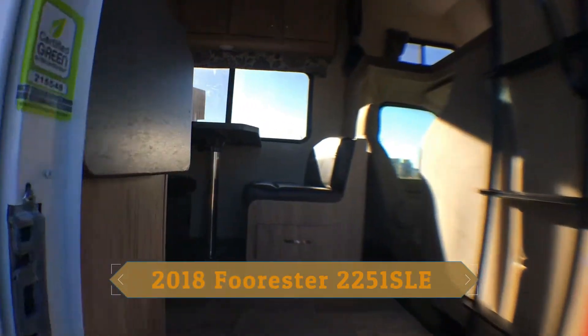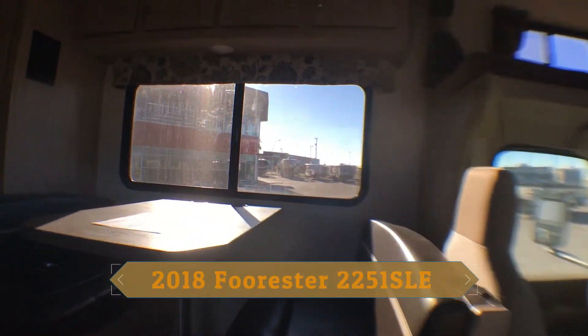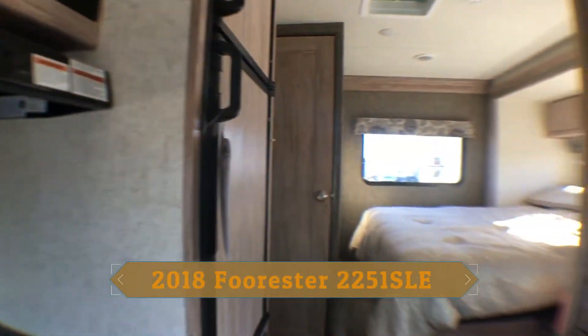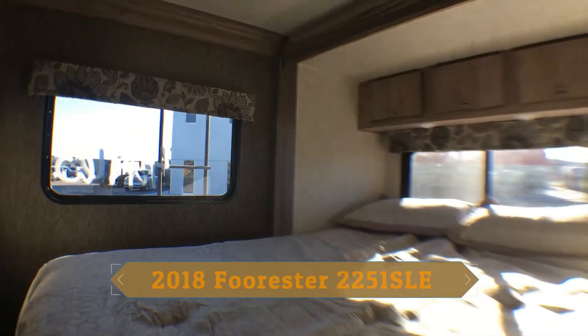Let me take you on a quick walkthrough. This is a great little unit — small dinette, nice kitchen area with your two-door fridge, air conditioning, and a bed slide so you get a nice big bed.